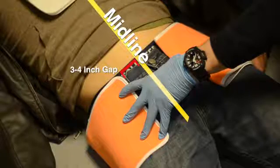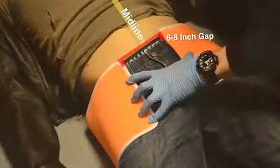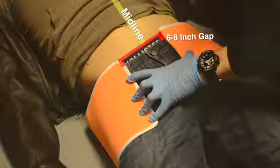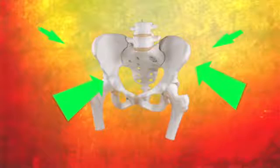When complete, you should have a six to eight inch gap relative to the midline. This gap will be closed by the adjustment mechanism, and it is the closing of this gap that will provide the circumferential compression of the pelvis.